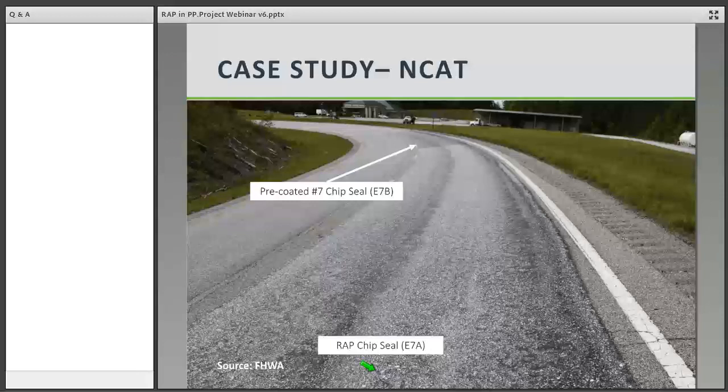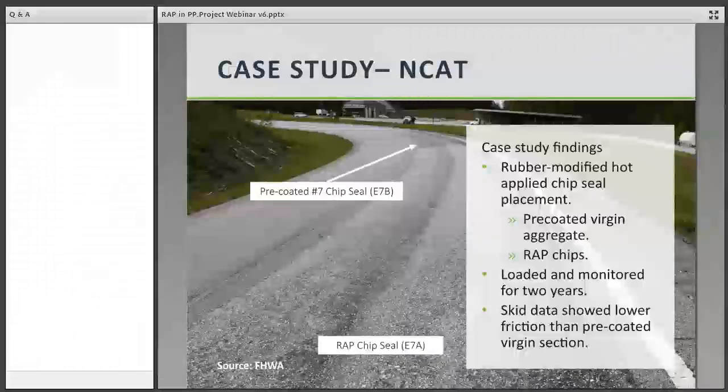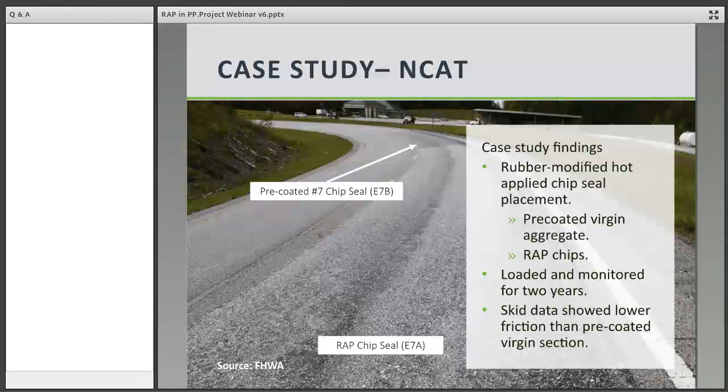Under those conditions — loading with 10 million ESALs over two years — the treatment resistance to cracking and weathering was deemed equivalent between the two treatments, so the virgin aggregate and the RAP aggregate performed equivalently in that regard. However, they noticed that the RAP section had significantly lower friction numbers than the pre-coated virgin section. We suspect that the RAP section was using a RAP product that had been milled from both a surface or a binder layer, so it could have been some polished, susceptible aggregate. That's one of the concerns we might take a look at.